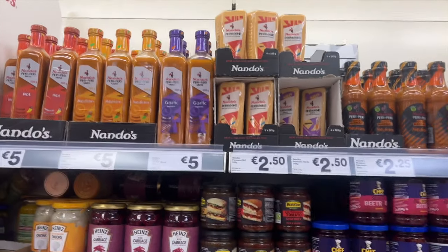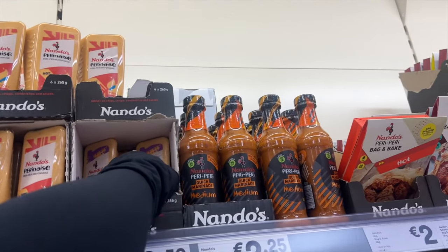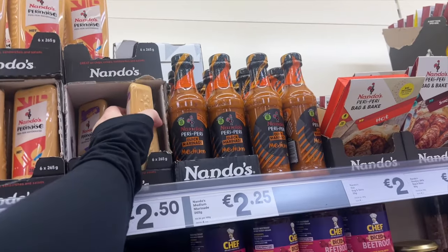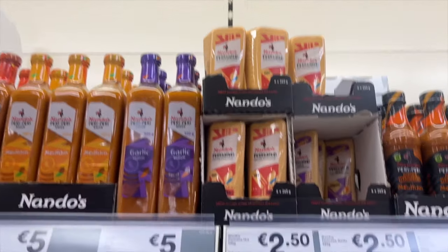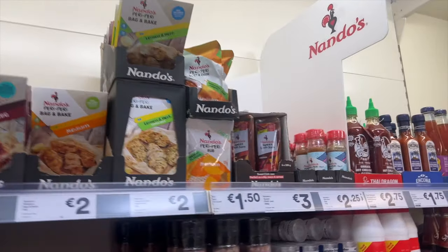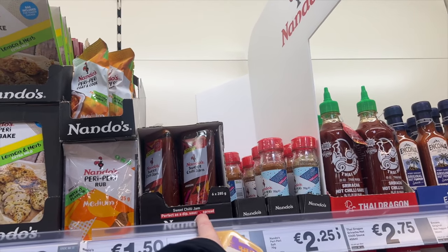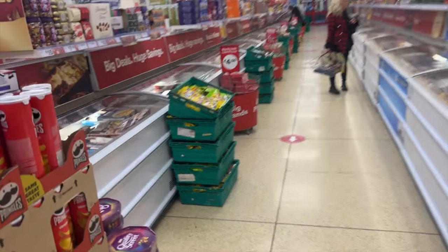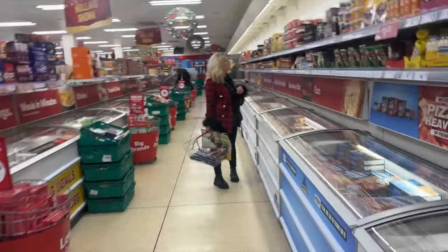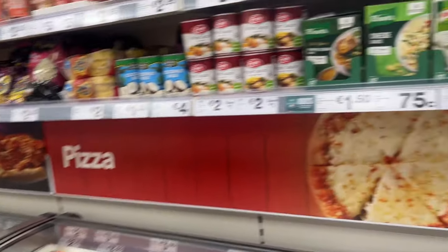I love barbecue sauce and I'm such a big sucker for the Nando's sauces. Mom hates when I talk about bargains — when I'm like 'oh my god, it's only 2.50!' she goes mad, it's so funny. Oh my god, sweet chilli jam — I love that. I'm such a sauce girl. It's four euro in SuperValu — look what they have down here!